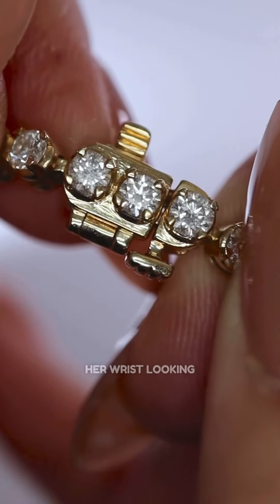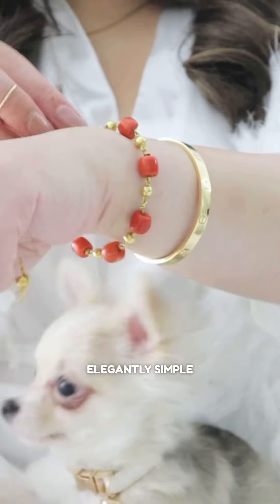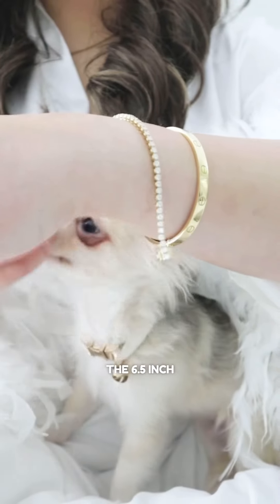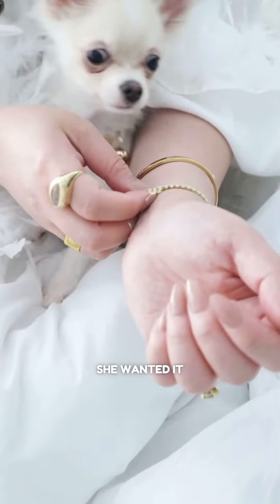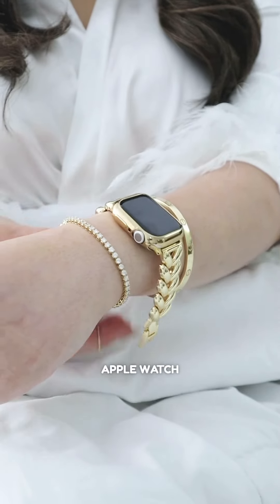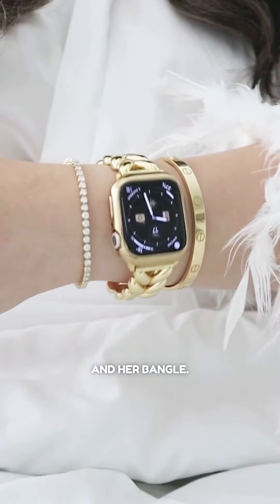Mommy really wanted to keep her wrist looking elegantly simple, so she removed some of her other bracelets. Mommy chose the 6.5 inch length because she wanted it to hug her hand closely, allowing her to wear her Apple Watch right beside the tennis bracelet and her bangle.